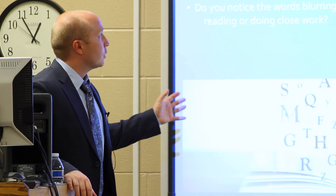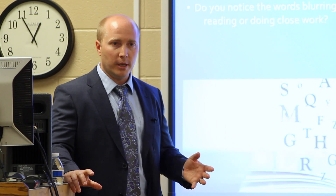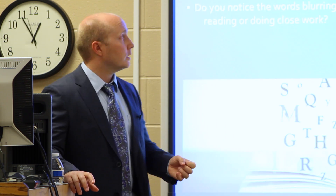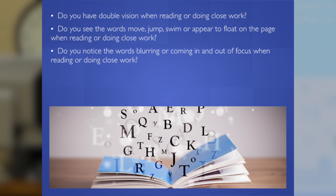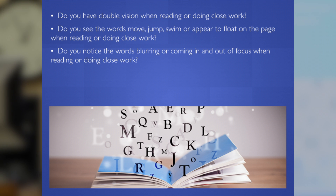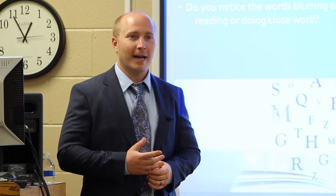The types of questions that we ask our patients, they kind of sound fantastical at times, but they're there. We ask about double vision. The weirdest one I think for parents is words floating, moving, and swimming on the page. Because as a parent, if you have a kid come up to you and say I don't want to read because the words are floating on the page, the tendency is to think they're trying to get out of this.